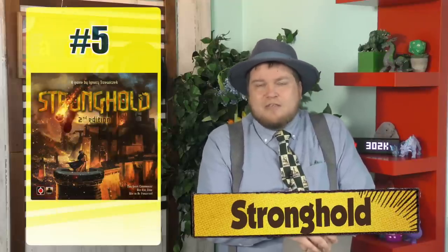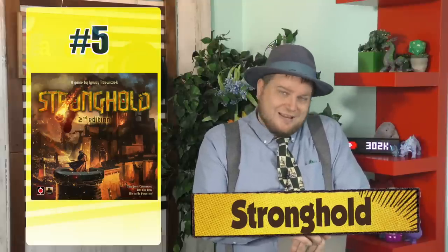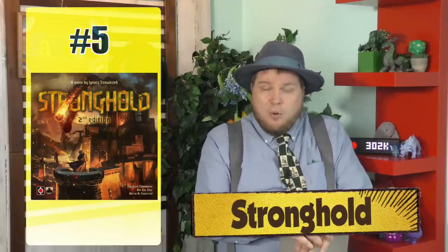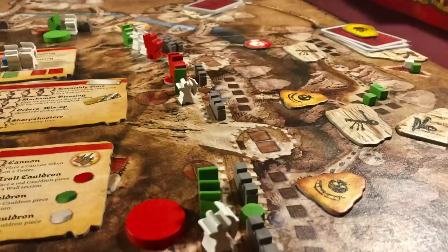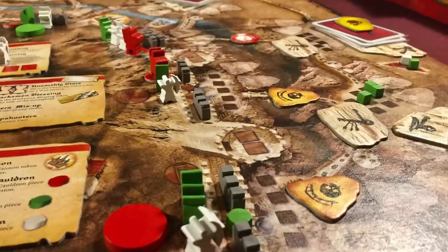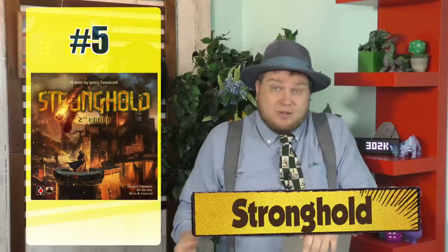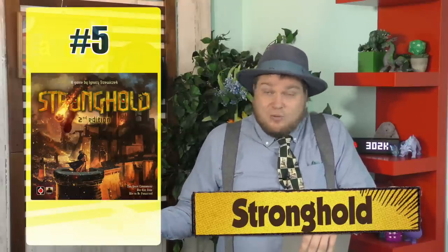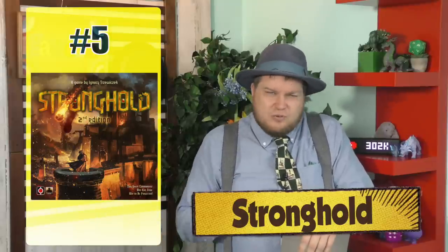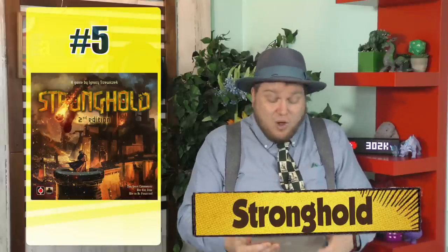Number 5 is Stronghold — and that's not a misspoken thing. Stronghold was originally published by Portal Games, and the second edition was co-published by Portal and Stronghold. One person is defending a castle while the other person controls the hordes of orcs and trolls attacking it. Every game is different because the defender will have different types of defenses, and the attacker will choose whether to use ladders or catapults. It's fairly strategic, back and forth, and I really like it. It's strongly thematic.